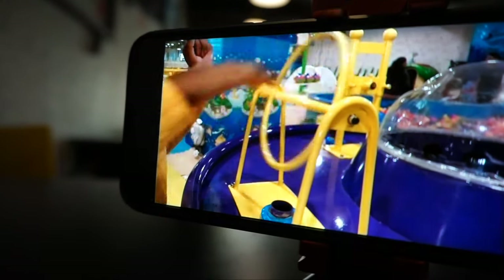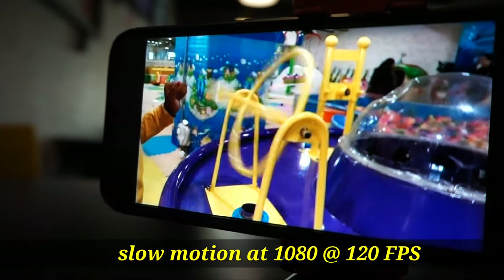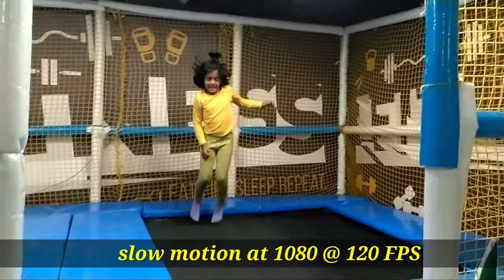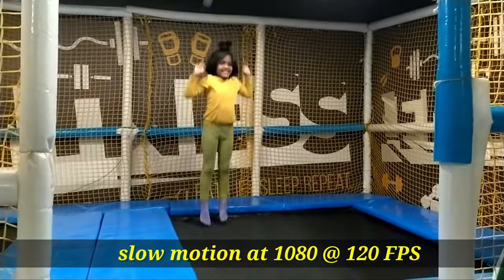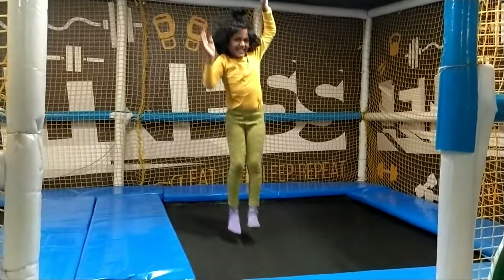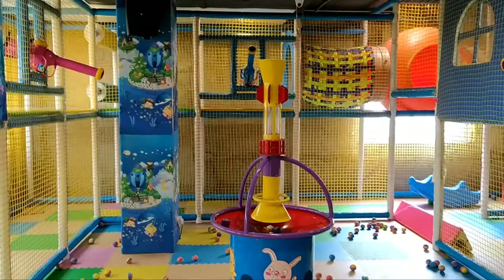The Mi A3 shoots at a maximum of 4K at 30 frames per second, and it also has the other common modes: 1080p at 30 and 60 frames per second. Slow motion video is available at 1080p at 120fps and 720p at 240fps.